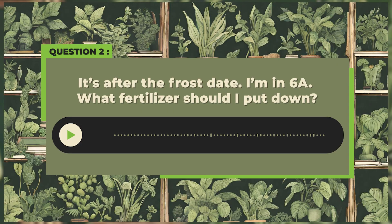Question number two. It's after the frost days. I'm in zone 6A. What fertilizer should I put down?